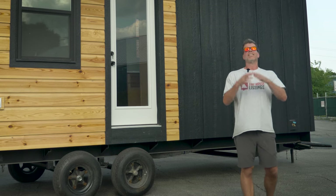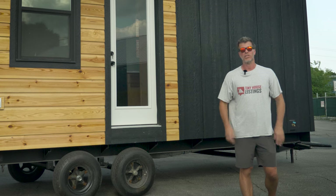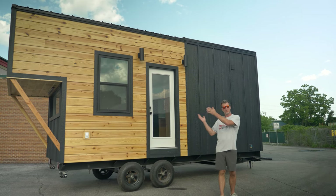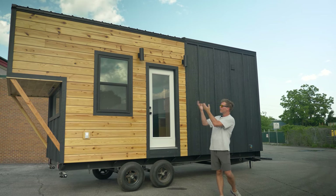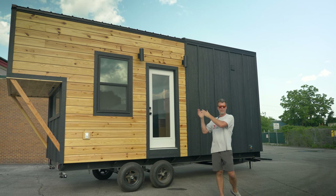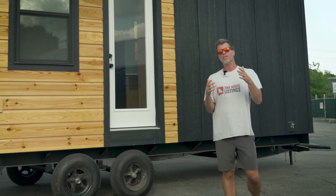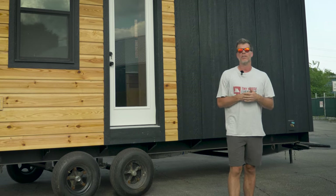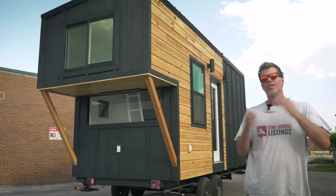What's up everyone, I'm Stephen here with Tiny House Listings. In this video I'm very excited to announce an all-new model that we just released called the Overlook. There's an obvious reason why we call it that — there's a loft above that cantilevers out over the frame of the house. In this video we're going to give you a quick overview of all the features, so this is the official tour of the Overlook.